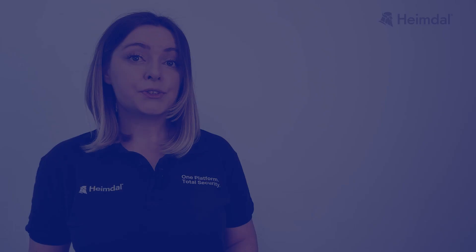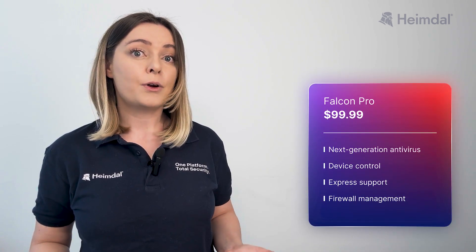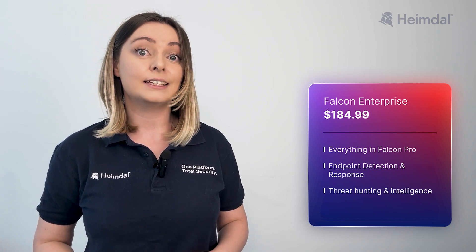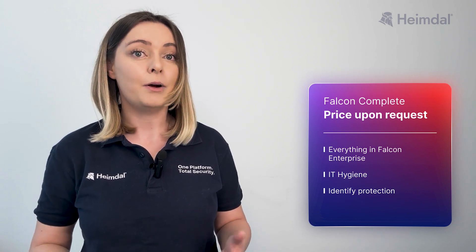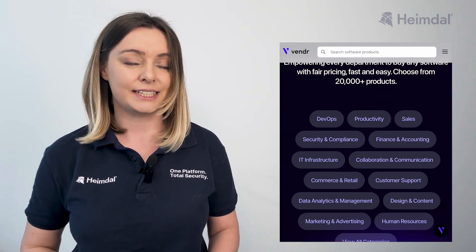As of recording, CrowdStrike offers its Falcon platform designed to meet different organizational needs, with pricing set annually per device. The tiers are: Falcon Go at $59.99, Falcon Pro at $99.99, Falcon Enterprise at $184.99, and Falcon Complete with pricing available upon request. You can also visit their website to explore pricing options tailored to your needs.